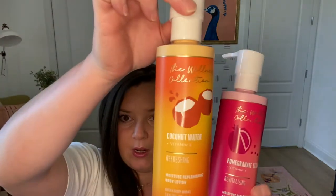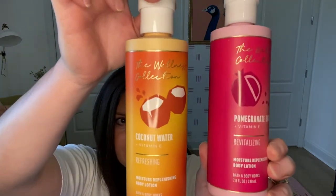I got these two wellness collection lotions — these aren't really scent notes, this one's just pomegranate and this one's coconut water.